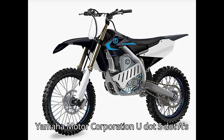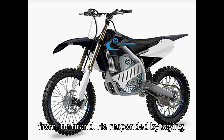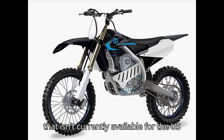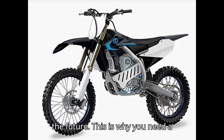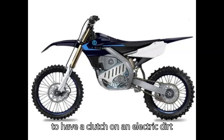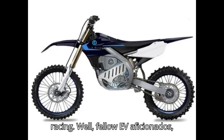I reached out to a member of Yamaha Motor Corporation U.S.A.'s press team, inquiring about when we might see a prototype electric motocross bike from the brand. He responded by saying: 'As for an electric motocross bike, unfortunately I can't comment on anything that isn't currently available for the US market.' It's not exactly an answer, but it does point to the motorcycle coming in the future. It wasn't until watching this video that I realized how important it is to have a clutch on an electric dirt bike — check it out and let us know what you think about the future of electric racing.